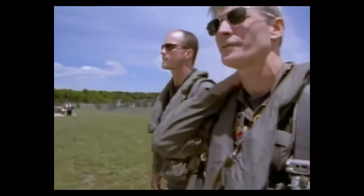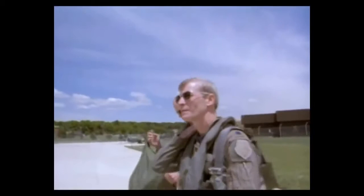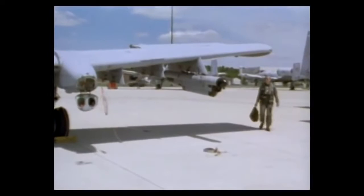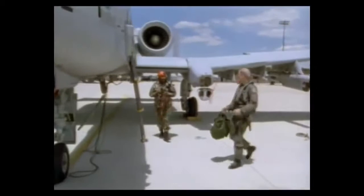Amongst the proud and select group who call themselves hog pilots, one stands alone: Lieutenant Colonel Ron Henry, who has been flying the airplane since its introduction into the Air Force, is the only hog pilot to have amassed more than 4,000 hours of flight time in the A-10. Nicknamed the Professor for his academic and meticulous approach to his job, Henry's invaluable experience has helped countless younger pilots master their craft.